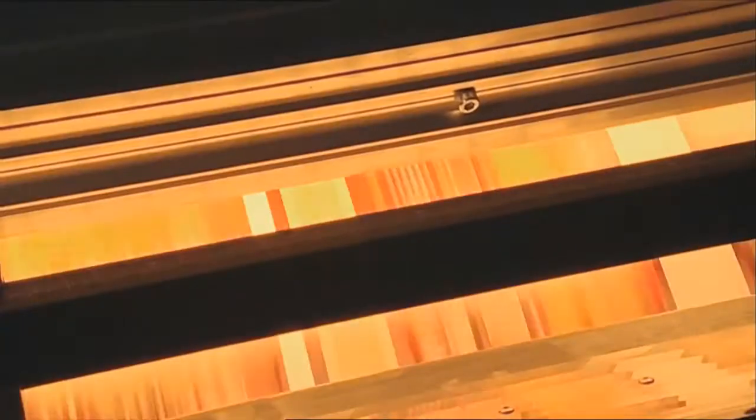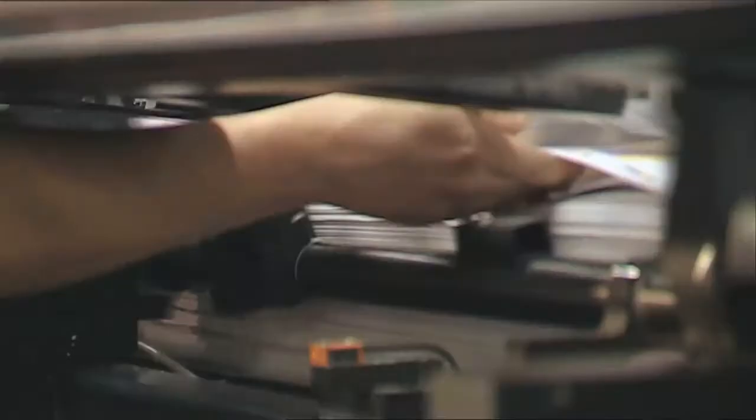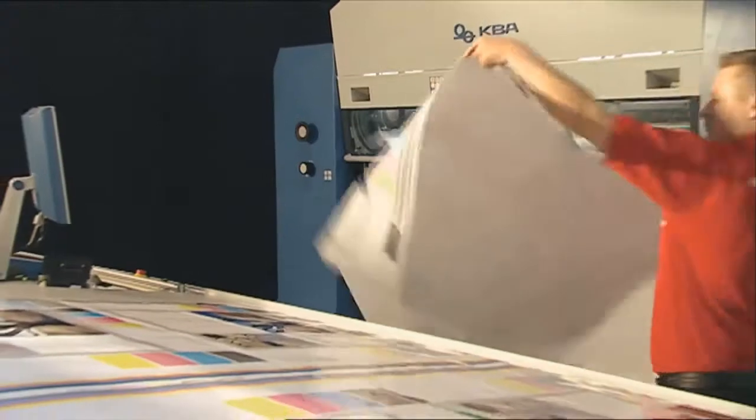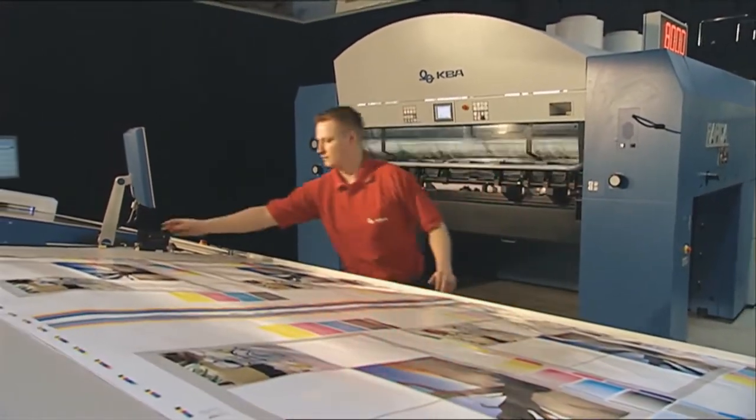At the same time, printers and printing press manufacturers need to increasingly take into account rising costs. In packaging printing, the trend towards economic large formats is likely to continue.